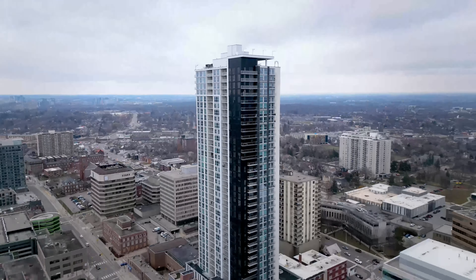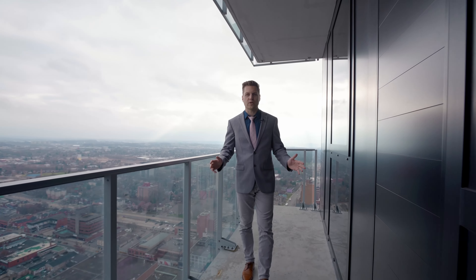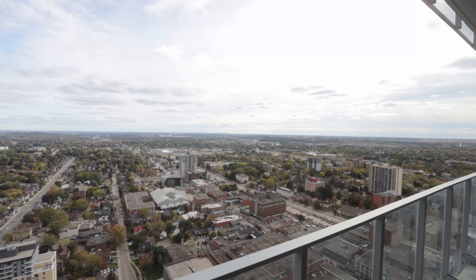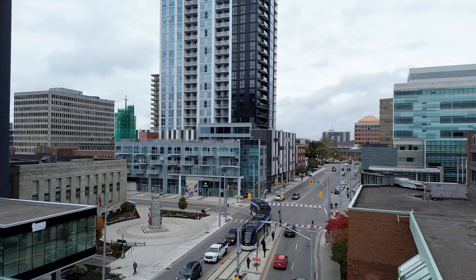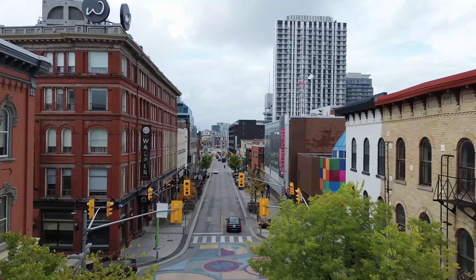Imagine living on one of the highest floors in the tallest tower in Kitchener-Waterloo. Floor 36 of 39, with literally every other structure below you. Panoramic views with an LRT stop across the street and just a few minutes walk to some of the area's best restaurants and cafes.